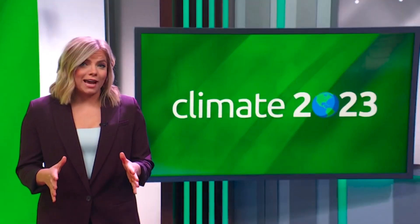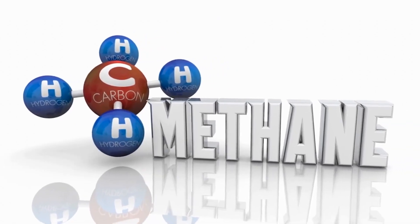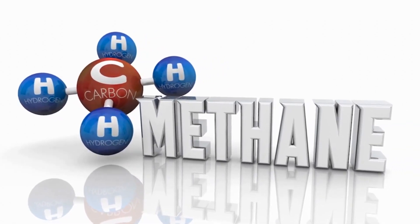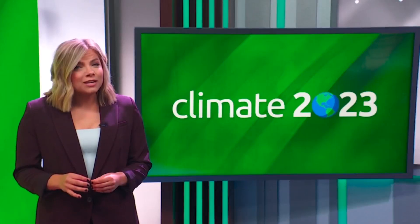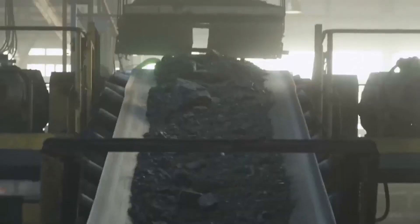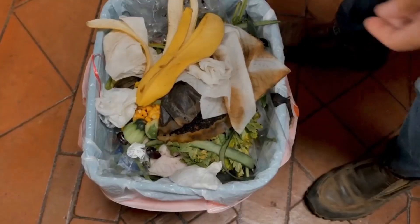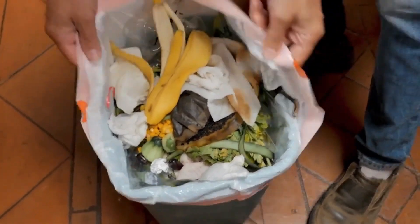So let's try to break it all down, starting with methane. Methane is a greenhouse gas that's even more potent than carbon dioxide and is a big contributor to global warming. It comes from oil, gas, and coal mining operations, as well as livestock emissions, some agriculture practices, and the decay of organic materials like food waste.